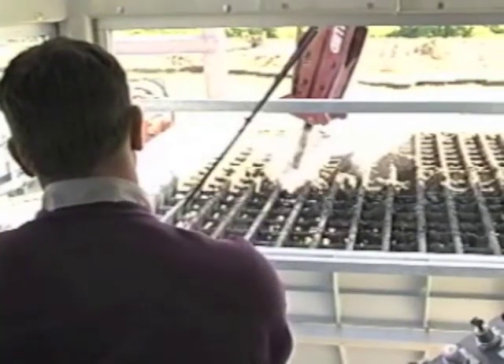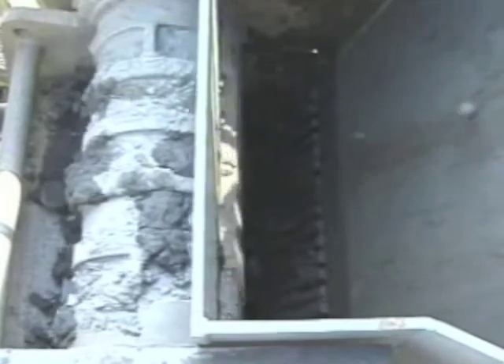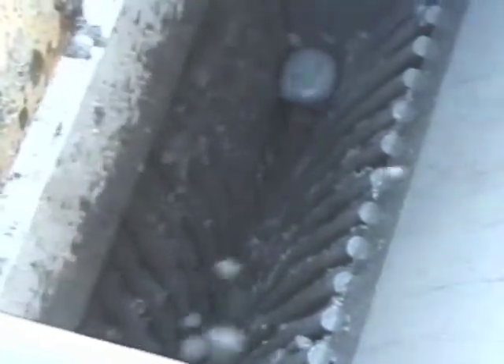The raw material is dumped onto a grizzly, where oversized rocks can either be discarded or broken down with a hydraulic hammer. A rock crusher can be added to perform that function on board the dredge. Crushing also aids the conveying process, further cutting down on total processing time.